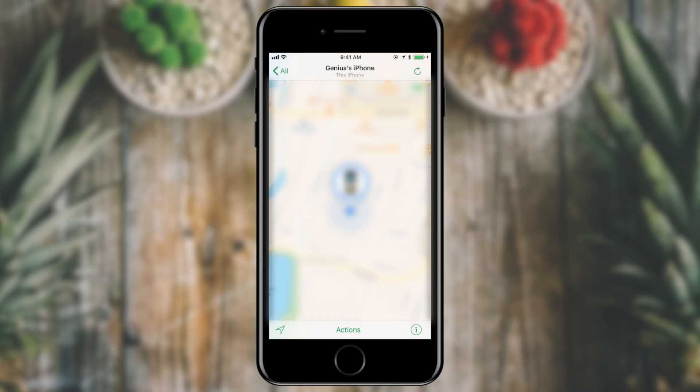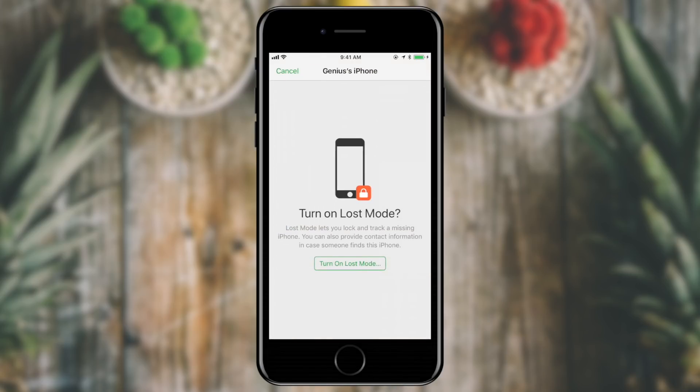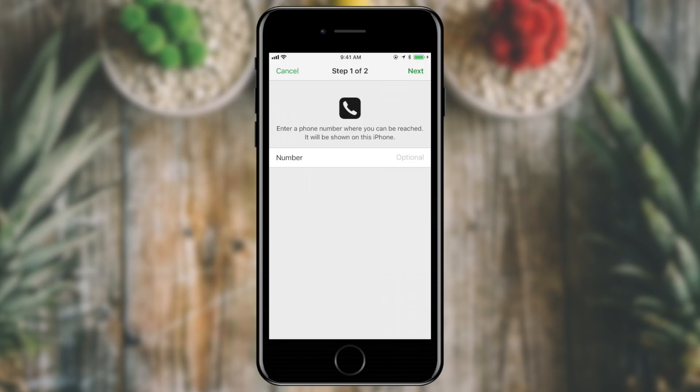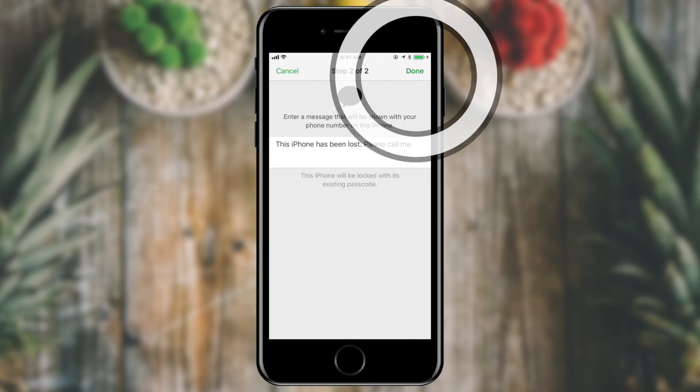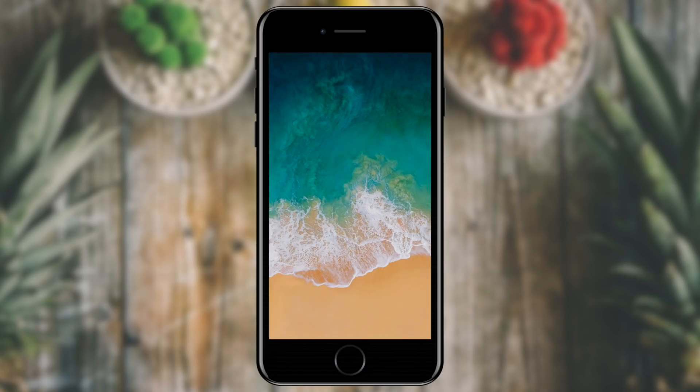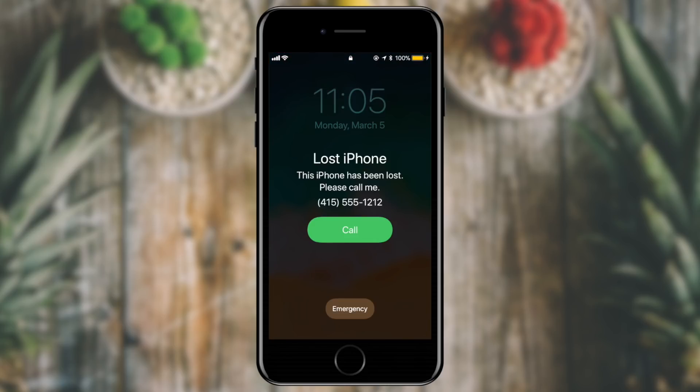I can tap on my phone and it will show me where it is on a map. At the bottom I have actions, so I can take action on a lost phone. I can make it play a sound, or I can put it in Lost Mode, which will lock the phone and provide contact information so the phone can be returned to me — a fantastic feature if someone doesn't know how to use the Siri ownership feature. I turn on Lost Mode and it prompts me for a phone number. I enter a phone number, tap Next, and it says this phone has been lost, please call me. A push notification is sent to the phone, the phone is locked, and that screen is displayed with the option to call the number. Until the phone is unlocked with your passcode, it cannot do anything except call the number you provided. When I recover the phone, I just enter my passcode and it's restored to its original functionality.